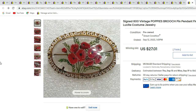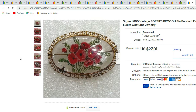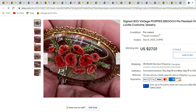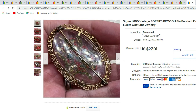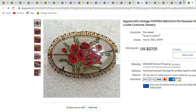This is another one we recently sold — it is 800 poppies in Lucite. Lucite is very hot right now. There's the back. This piece sold for $27.01.